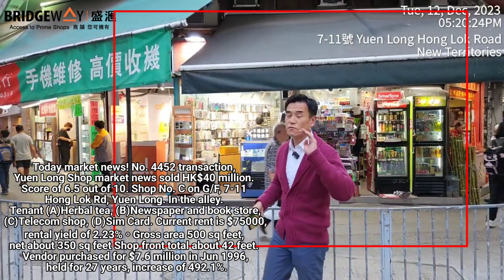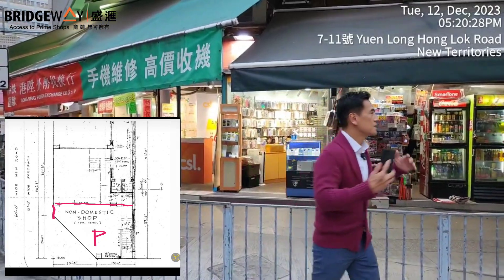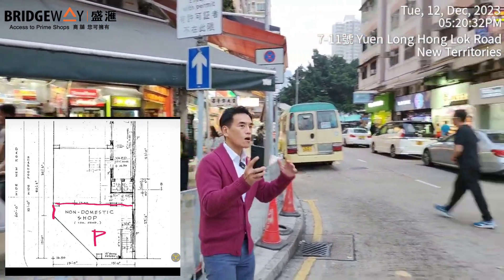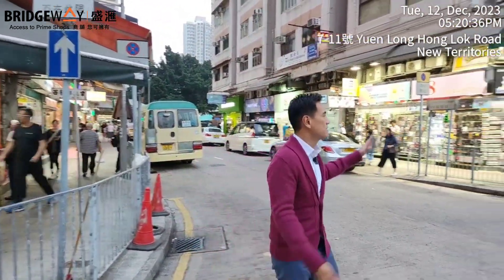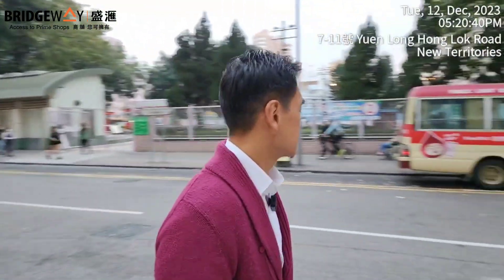The width of the shop is quite wide, about 42 feet. So look at this shop right here. I'm standing in Yuen Long. This street is called Hong King Road and Hong Lok Road — the intersection of Hong King Road and Hong Lok Road. That's Kao Yook Road, a very famous, very crowded street in Yuen Long.